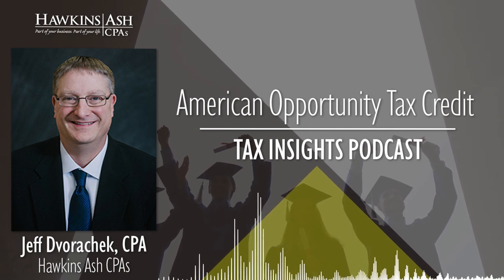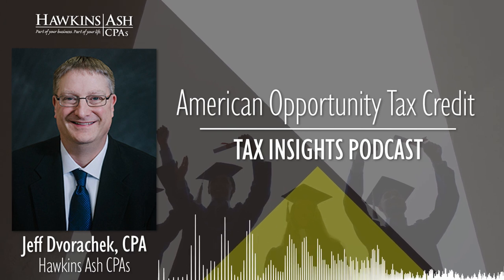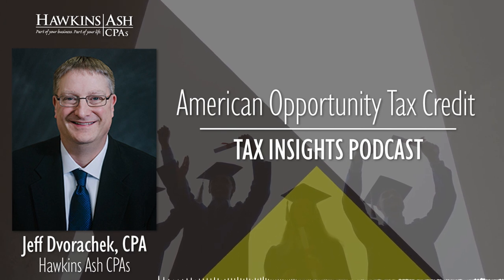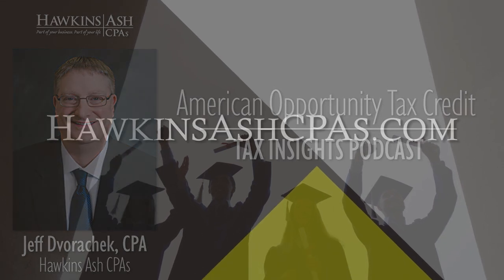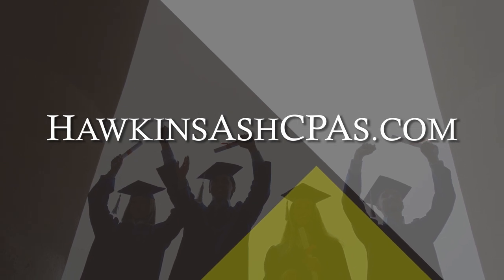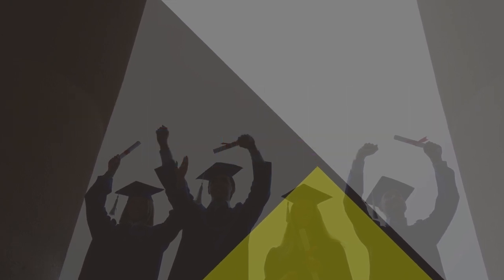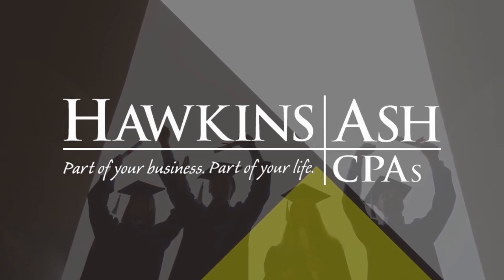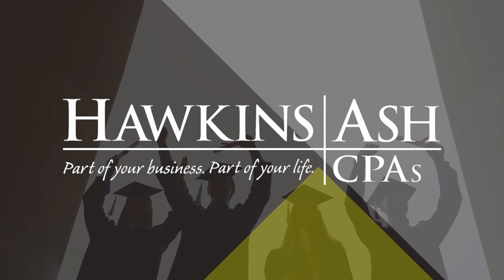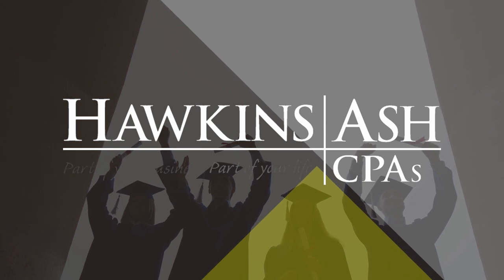We'll be talking more about these planning items next week. Jeff, in the meantime, how do listeners connect with the team at Hawkins Ash? I would go right to our website, which is hawkinsashcpas.com, and go to the CPA HQ section. Thank you for your time, and we'll talk to you next week here on Tax Insight on WOMT. This has been Tax Insights presented by Hawkins Ash CPAs. Learn more online at hawkinsashcpas.com. Hawkins Ash CPAs — part of your business, part of your life.